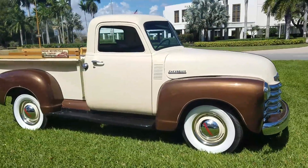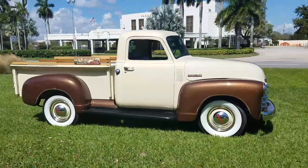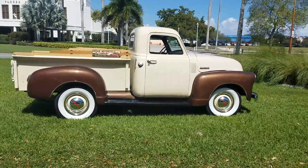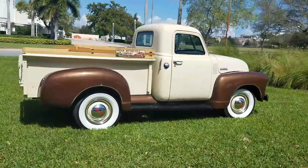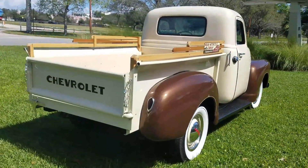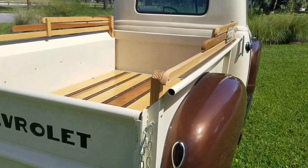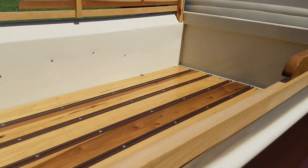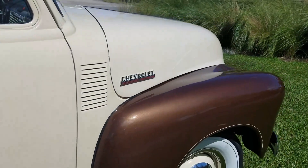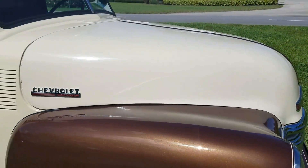Call me right now to buy this truck: 954-937-8271. My name is Alex. Shipping is available to your doorstep in most states for four to five hundred bucks. New bed, new paint, new interior — all the mechanics have been gone through. There are pictures of underneath.